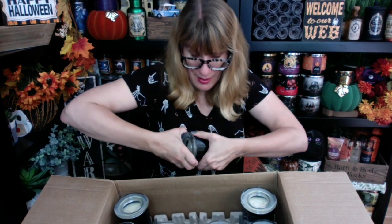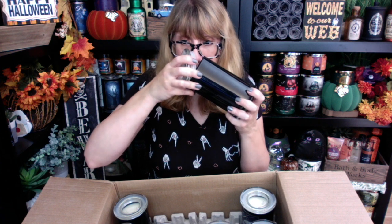Werewolf — this just sold out like yesterday, but I got a couple extra coming. I love the imagery on this one. The scent notes are vetiver, patchouli, wood, peppercorn, amber, and spice. Smelling it — oh my gosh, Werewolf smells so good! I don't know if it's the wood or the peppercorn, but yes. Werewolf for the win.